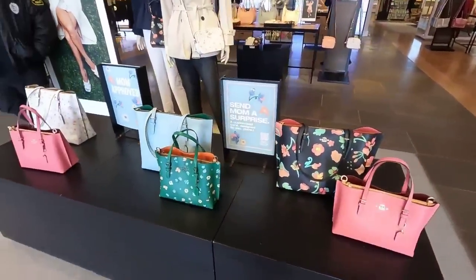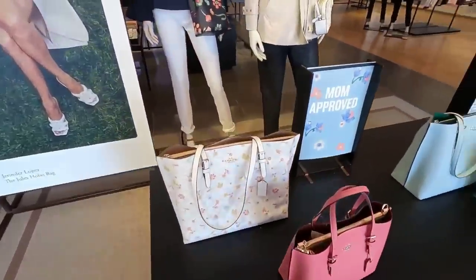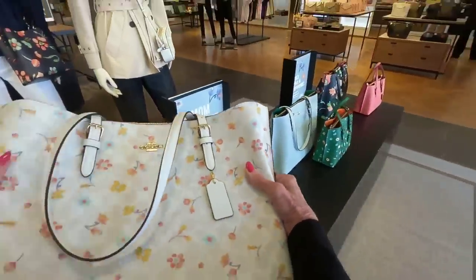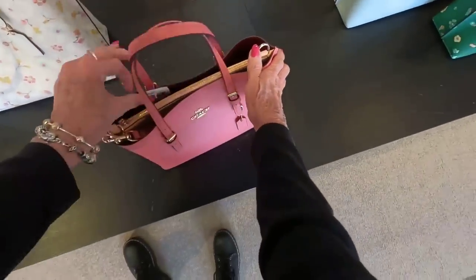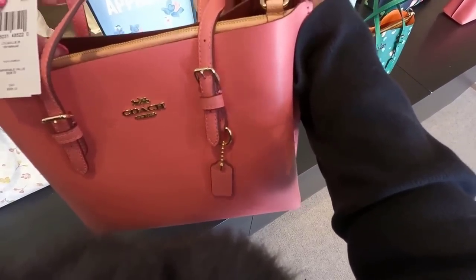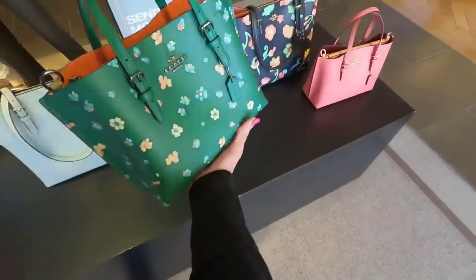I'm at the Coach Outlet today just in time to see the Mother's Day collections. Look at these beautiful florals — the Molly tote in Mystic Floral, that's a beautiful pink. The Molly 25 is $328 before the discount, and up to 70% off today.